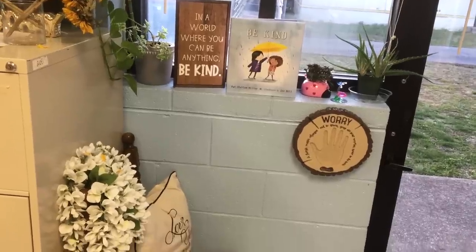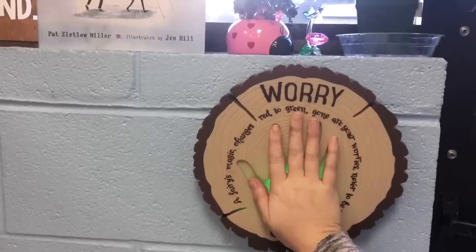My next favorite is actually an all-time classroom favorite — it's something I used on the very first day of school and continue to use: my worry plaque. This is made by a company called the Irish Fairy Door Company, based in Ireland. I keep it in my little Zen Zone area for my kids. If they're worried about something, they just put their hand on it and it changes from red to green — the whole concept is these fairies are hearing your worries and fixing them for you. It has been a lifesaver this February.